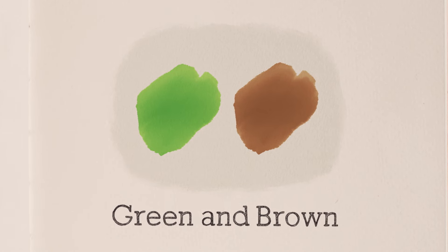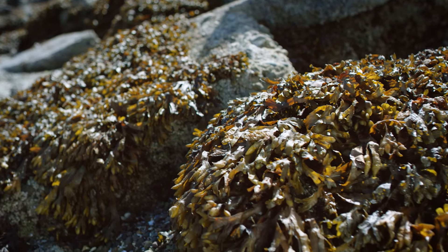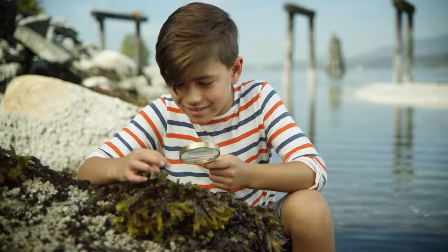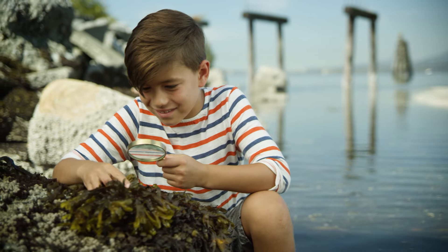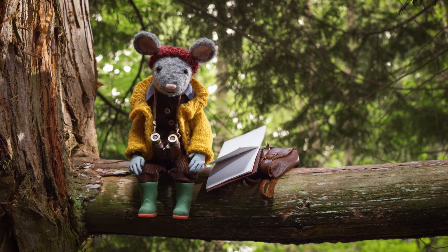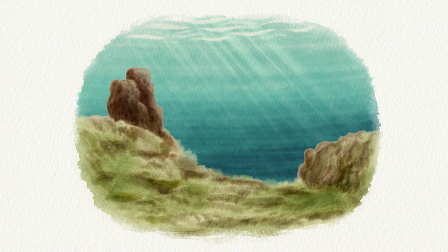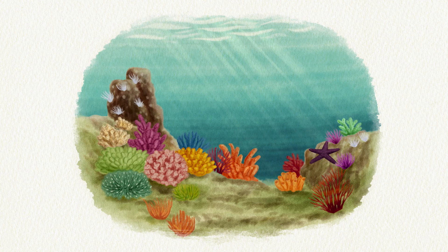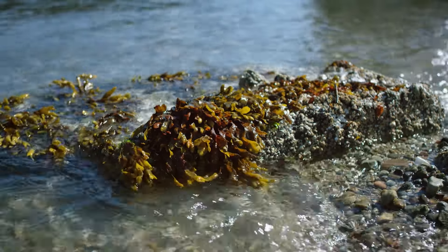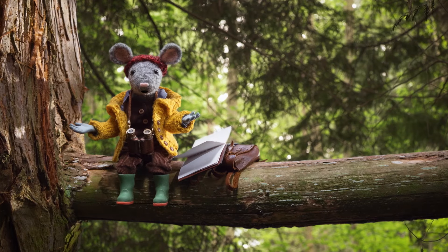Green and brown! That seaweed is green and brown. Yes, you're nearly there, Nature Detectives! Now let's connect the three clues to solve the mystery. You found saltwater, marine life, and seaweed that is the color green and brown. Seaweed feeds marine life, and marine life and seaweed live in the ocean. That's it, Nature Detectives!